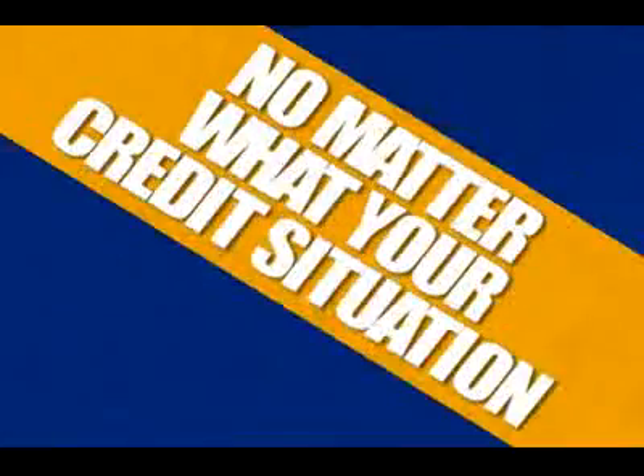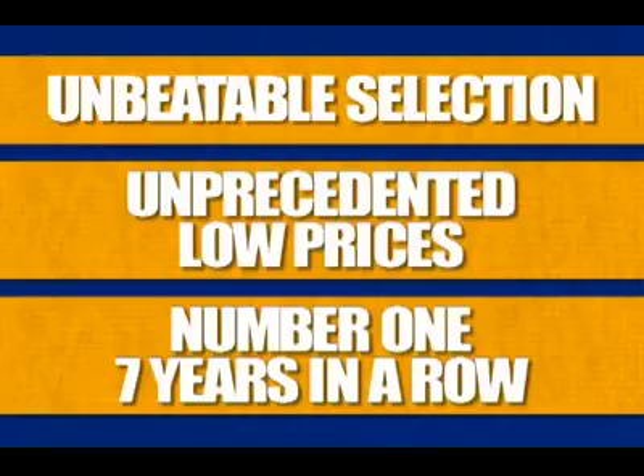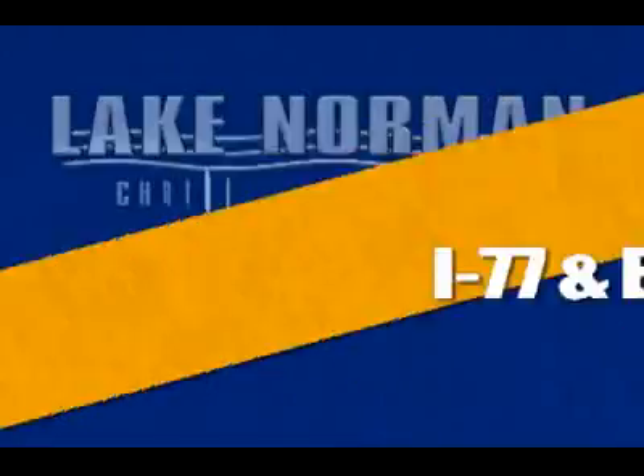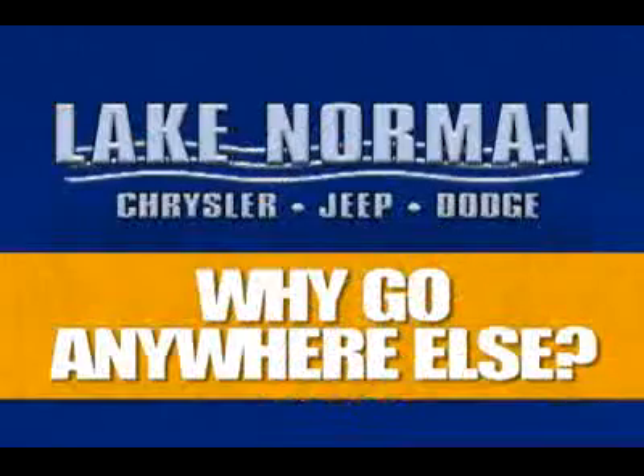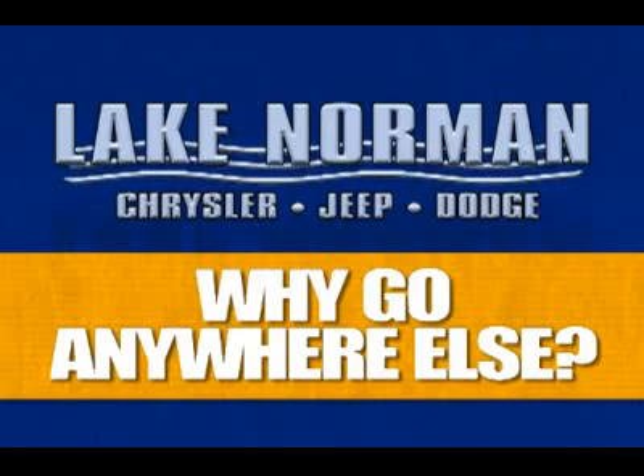We have financing options for everybody, no matter what your credit situation. Unbeatable selection, unprecedented low prices, and number one seven years in a row — why would you go anywhere else? Visit us at I-77 and exit 28, or call 888-432-6072 for below market pricing on your next car. Why go anywhere else?